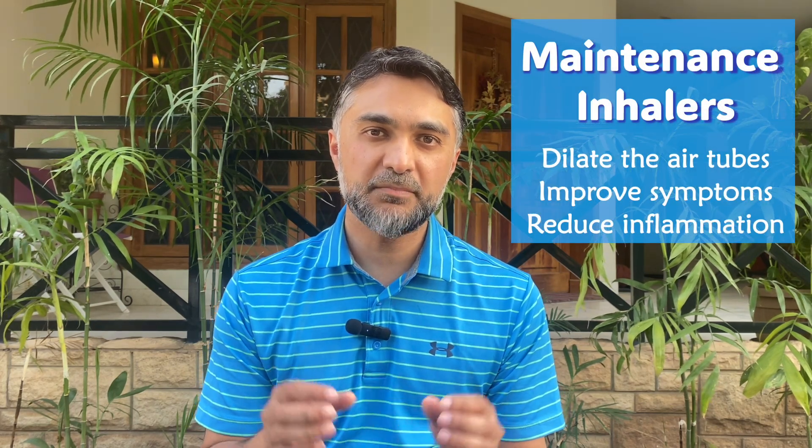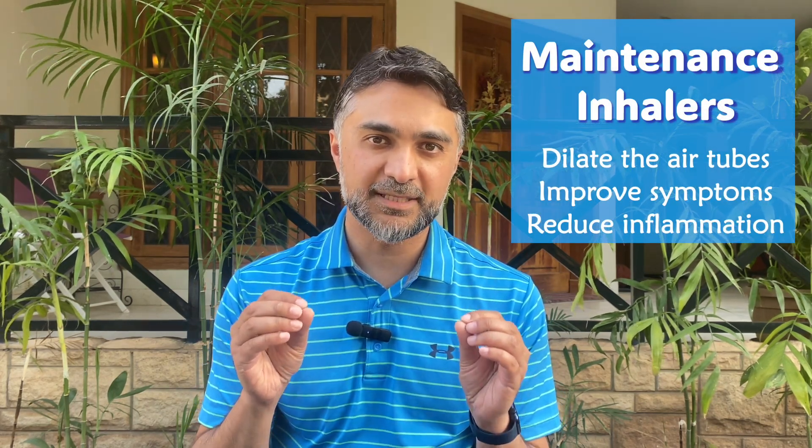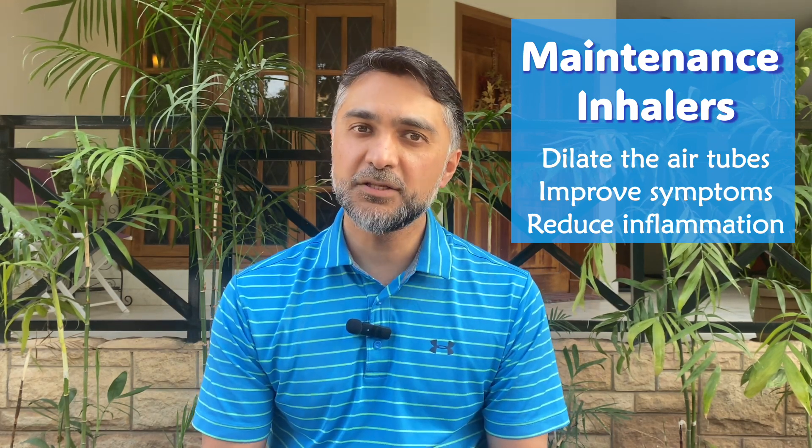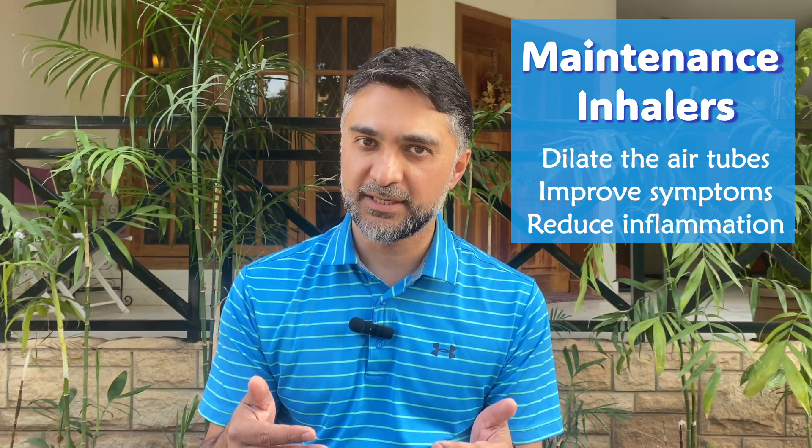Let's talk about maintenance inhalers first. These inhalers are meant to keep the small air tubes of the lungs dilated so there's ease of airflow in and out of the lungs, and also to reduce the inflammation in the lungs.